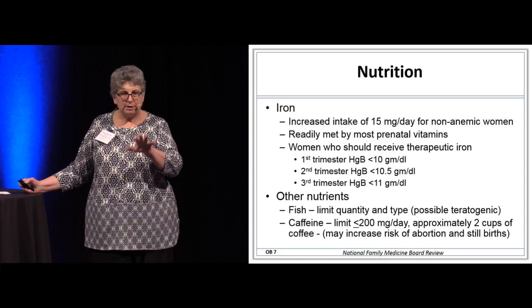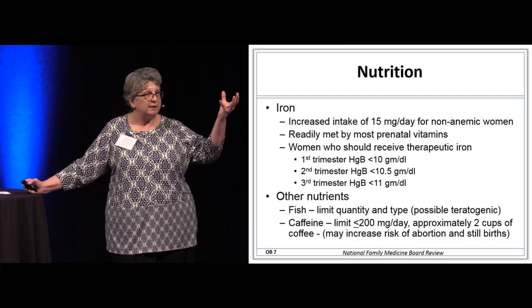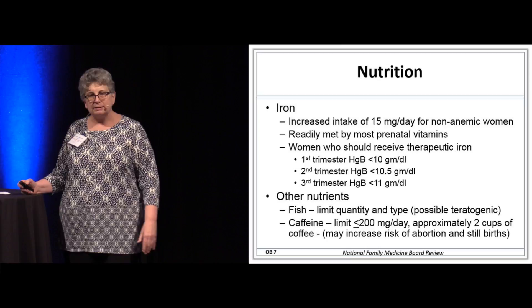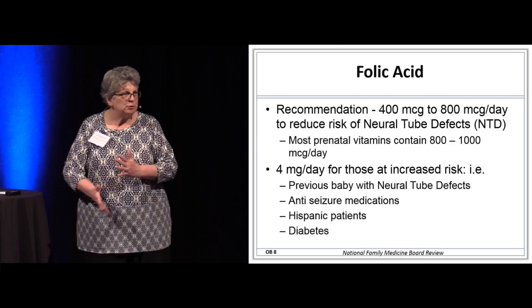On nutrition — it reiterates the bit about iron. For most patients, the amount in prenatal vitamins is sufficient. In Michigan, we have certain lakes where you really shouldn't be eating fish because of the bioamplification of mercury. If you're providing prenatal care, you may need to know your local guidelines on fish consumption. Caffeine should be limited to less than 200 milligrams per day because higher intakes may increase the risk of miscarriage and stillbirth.